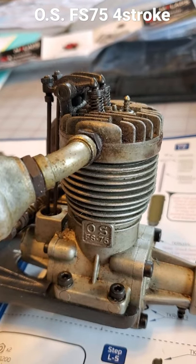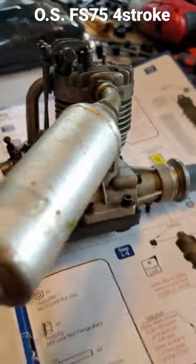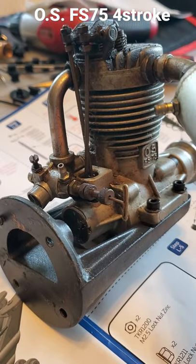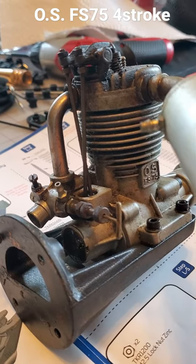They made these in the fall of 1982 but ceased production when they came out with the Surpass four-stroke engines at the beginning of 1983. Nobody knows why they only made a few of these, and this one came from the OS FS60 engine, which they made for a few years.